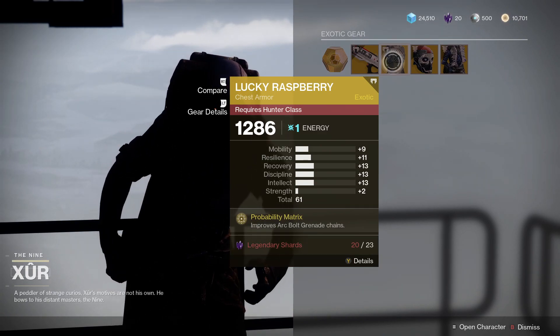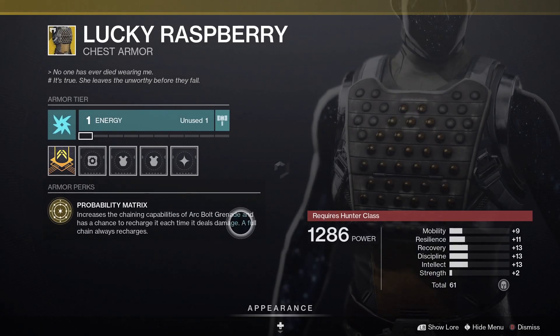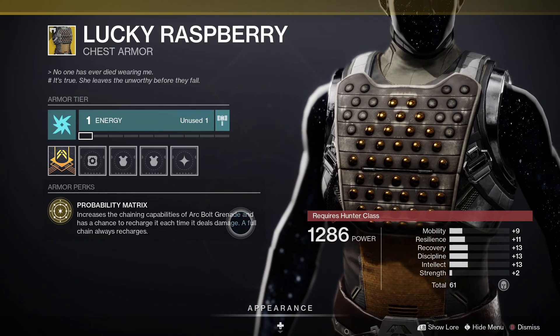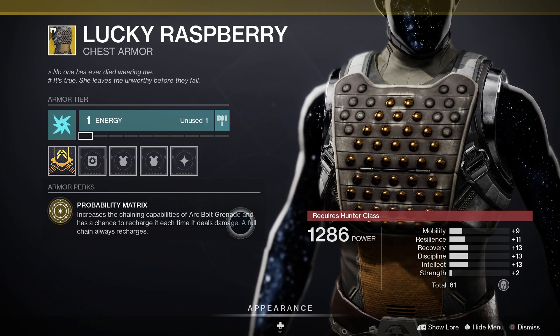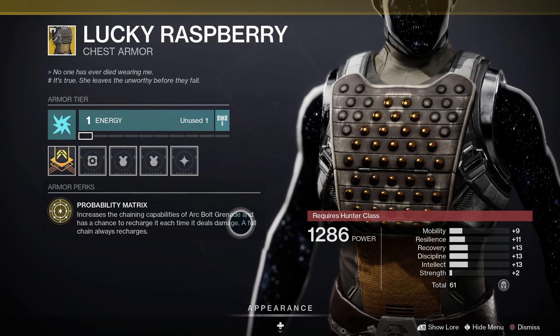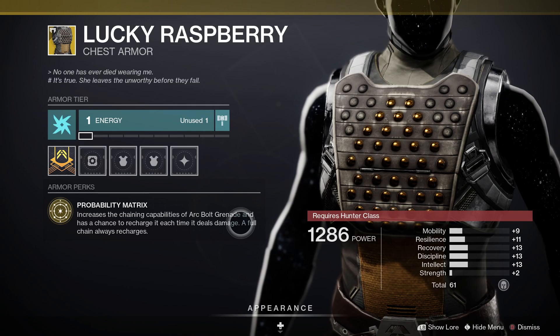Next up, the Lucky Raspberry for Hunters. This one comes with Probability Matrix, which increases the chaining capability of Arc Bolt grenades. There's a chance to recharge it each time it deals damage, and a full chain always recharges it.